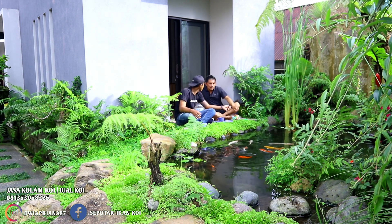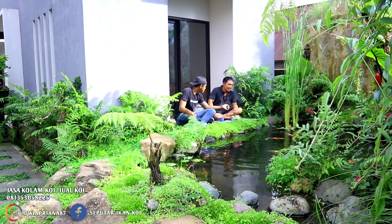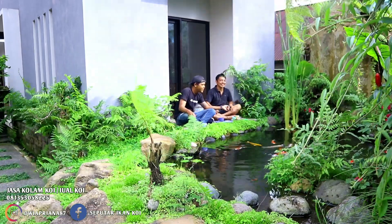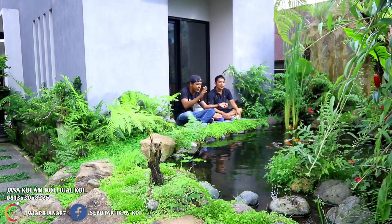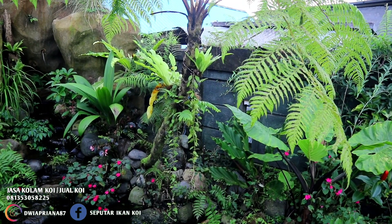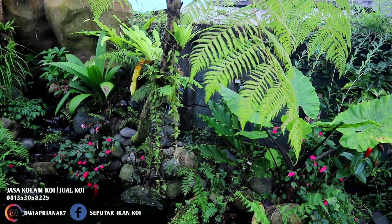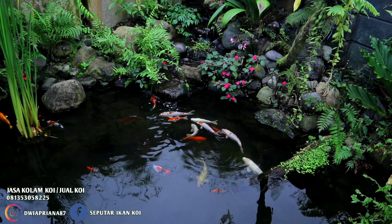Koi-koinya lokal semua ya? Lokal semua ini. Kebetulan kalau masalah koi, saya nggak begitu panatik dengan yang harus koi impor. Yang penting view di pertama. Untuk tanaman-tanamannya, memang beli di dagang tanaman hias, atau itu memang ada di alam tinggal ambil? Kalau beli itu hampir nggak ada, soalnya tanamnya kayak gini laku banyak di sekitar kita. Lombu-lombu itu ambil aja di sekitar sini banyak.